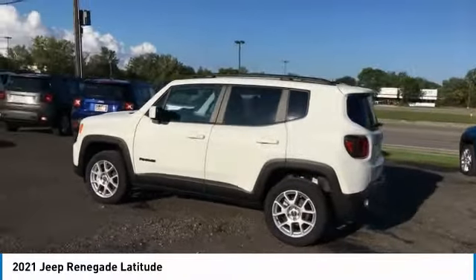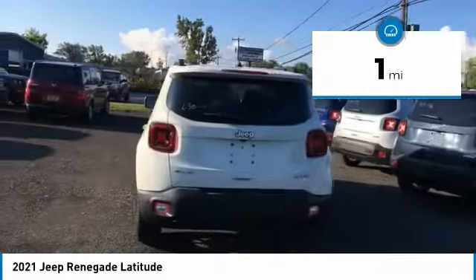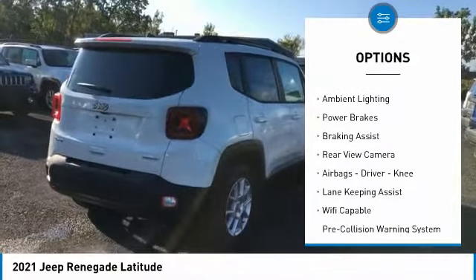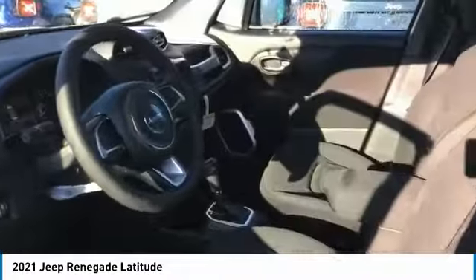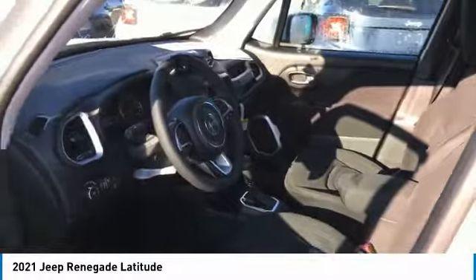It has a capable command center with the tools you need for discovering everything that's out there. This vehicle has less than 100 miles. Here are some of this vehicle's great options: power windows with safety reverse, traction control, stability control, roll stability control, daytime running lights, ambient lighting, power brakes, braking assist, rear view camera, and airbags. Come see the car for yourself.